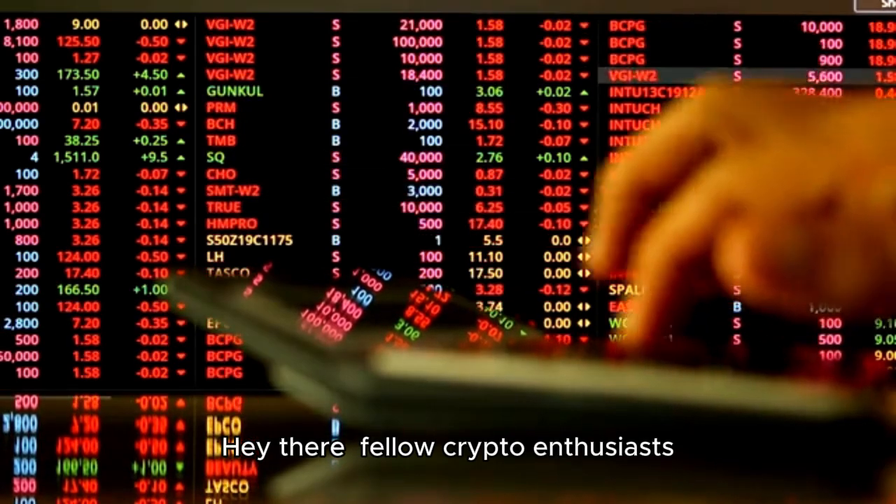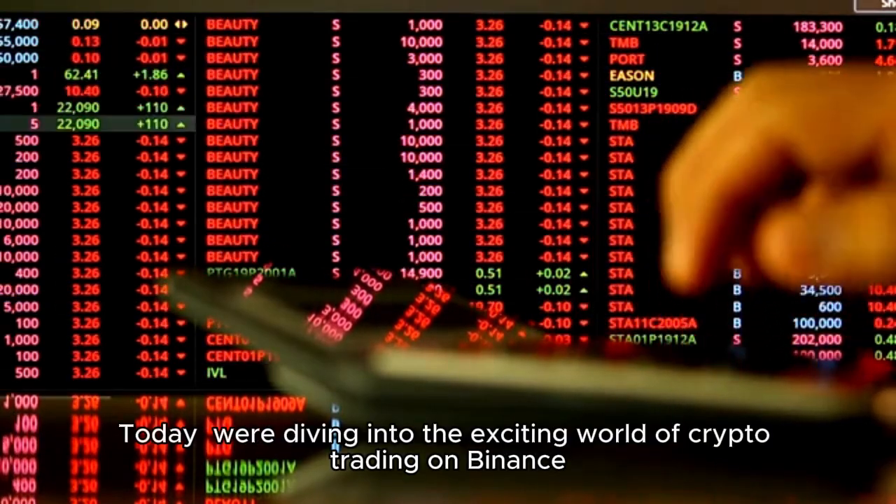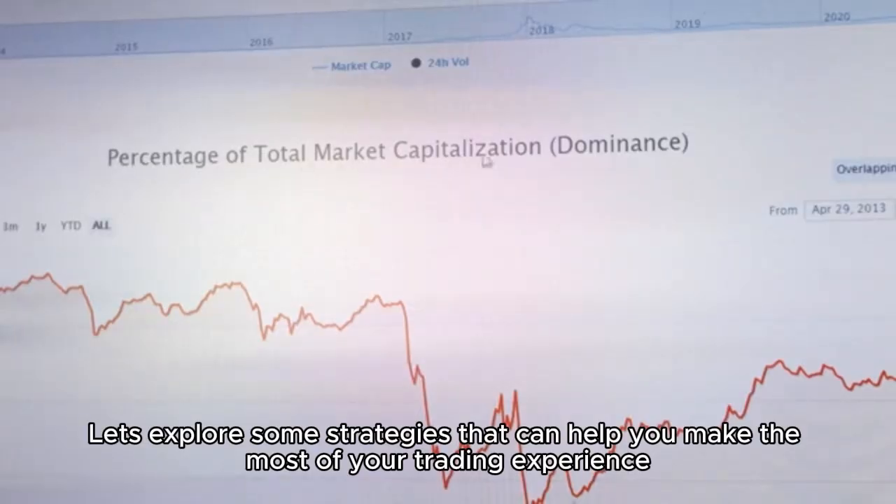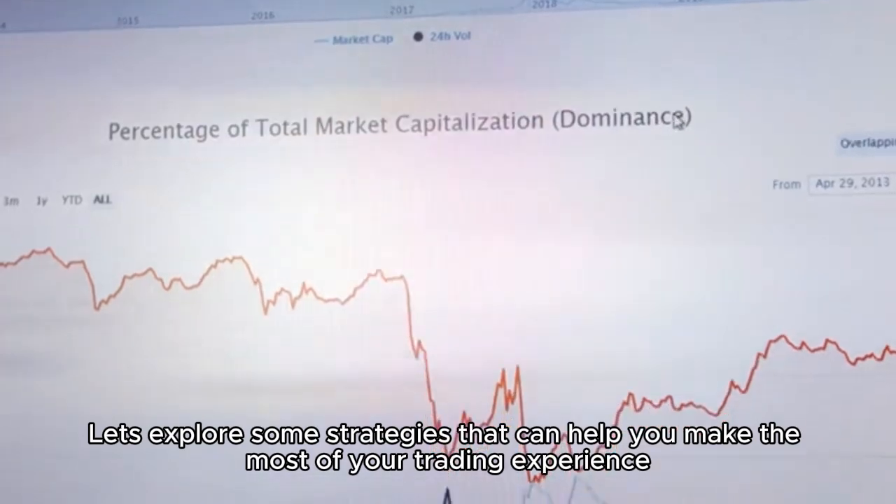Hey there, fellow crypto enthusiasts! Today we're diving into the exciting world of crypto trading on Binance. Let's explore some strategies that can help you make the most of your trading experience.